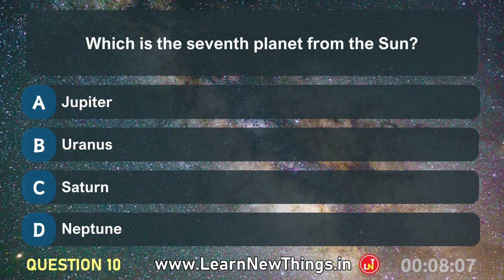Which is the seventh planet from the sun? Uranus.